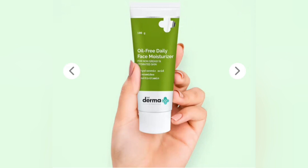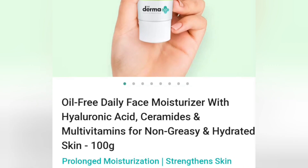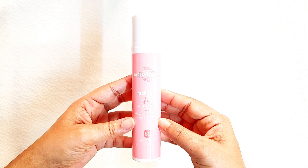Next I have this Dermaco oil-free daily face moisturizer with hyaluronic acid, ceramides, and mild vitamins for non-greasy, hydrated skin. 100 ml retails for 349 rupees. It's perfect for all skin types.